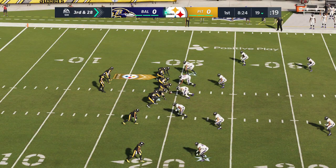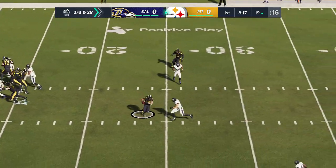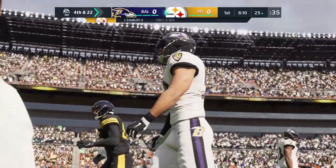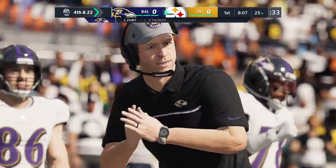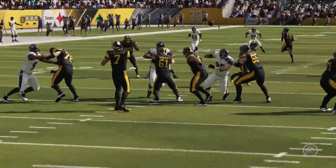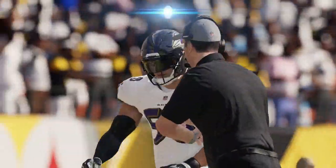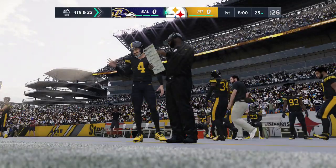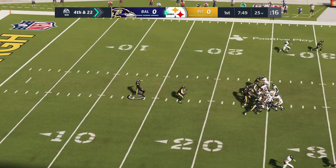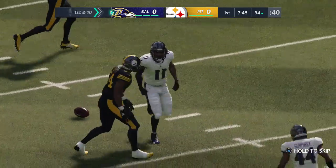Now a third and long situation for the Steelers. Roethlisberger throws for his running back, completes it, and he's down at the 25 — a gain of six, but not enough, as they'll be forced to punt on their first drive. The defense gave up the short stuff, protecting the sticks. Tackling is still very much a part of this game. On fourth down, punter Jordan Berry gets it away into the icy winter air — fair catch made just inside the 35-yard line, 36 yards on the punt.